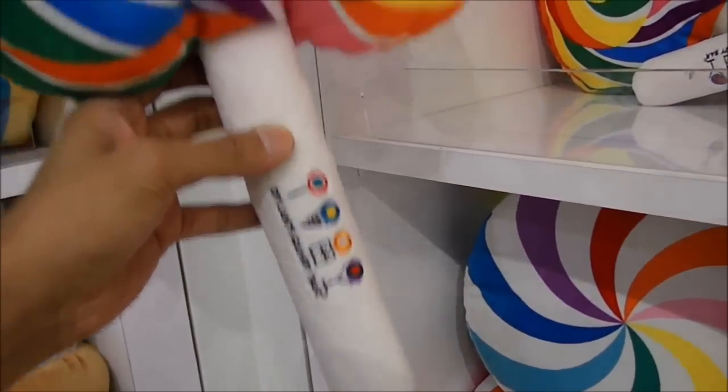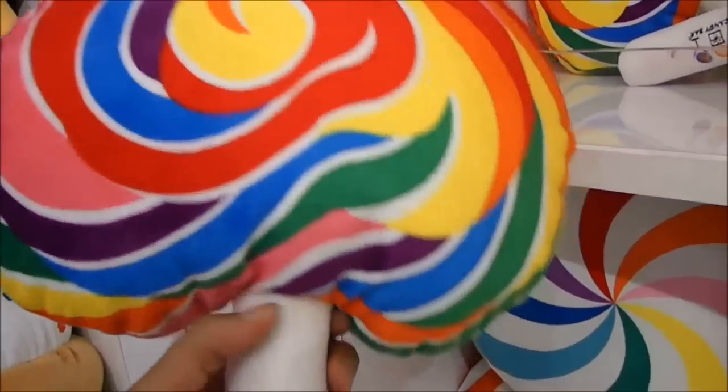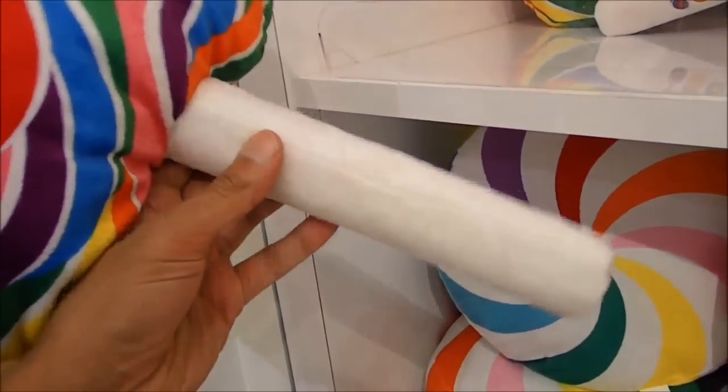This is a nice lollipop by Dylan's Candy. So cute — it's a pillow made in the shape of a lollipop.